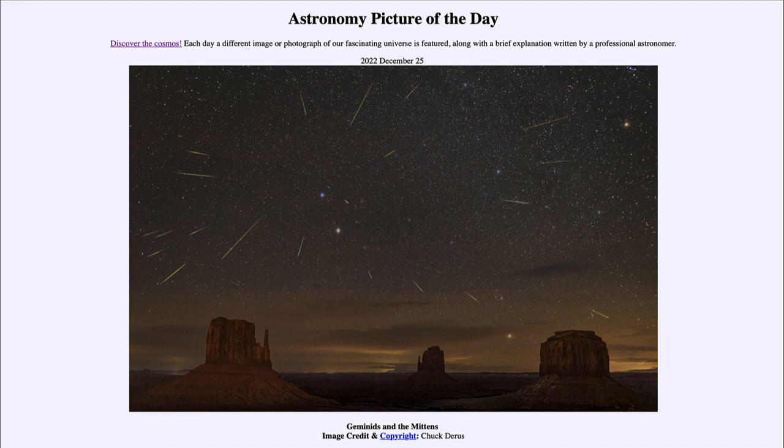So here we get to see that, as well as the understanding that these meteors actually come from an asteroid and not a comet, as is the case with most meteor showers. That was our picture of the day for December 25th of 2022, titled 'Geminids and the Mittens.' We'll be back again tomorrow for the next picture, previewed to be the Dragon's Egg. So we'll see what that's about tomorrow. Until then, have a great day everyone, and I will see you in class.